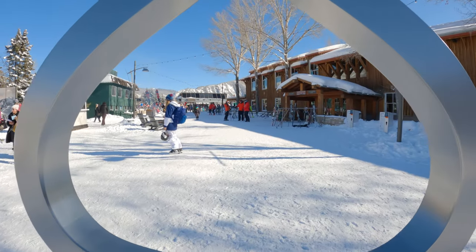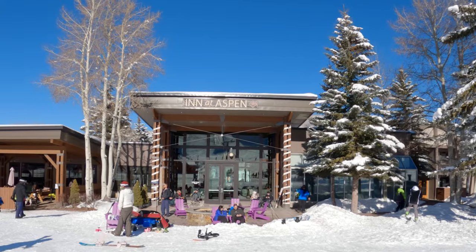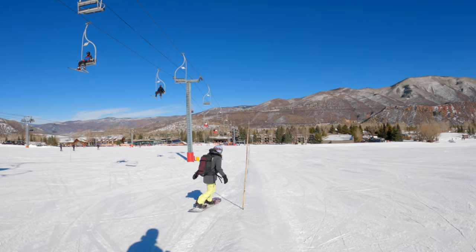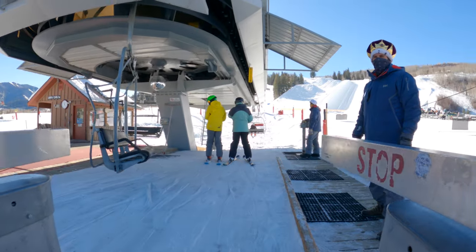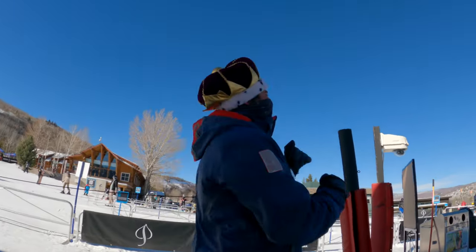The base of Buttermilk has the Hideout Children's Center, the Bumps and Home Team BBQ restaurants, and the Inn at Aspen next to convenient parking. Newbie riders have a panned peak to learn how to get on and off a lift and navigate a gentle slope near the base. The resort is very beginner-friendly, and the lifties had a dance party going at the Summit Express lift, spreading all the good vibes.